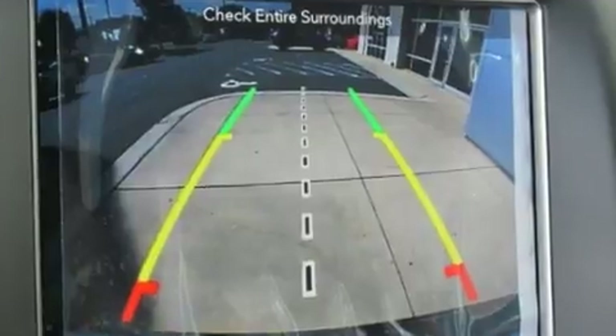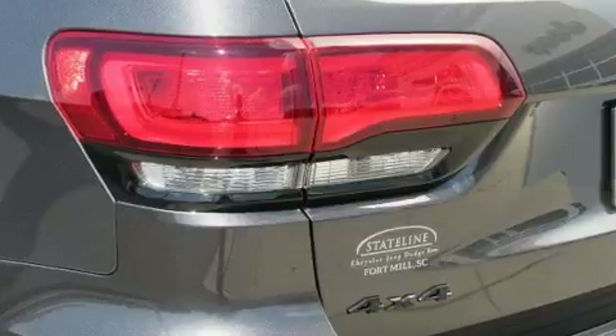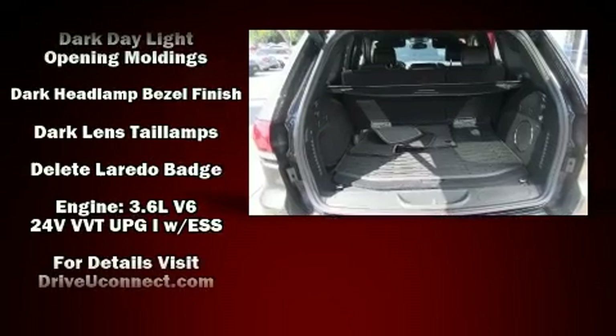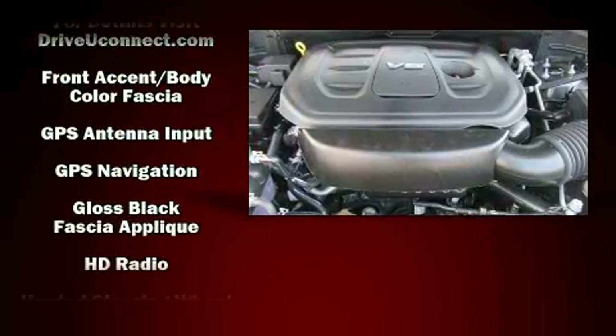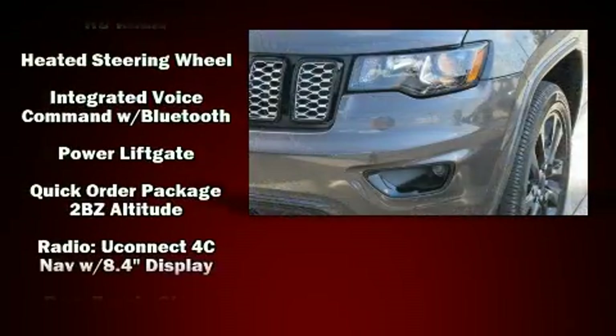A premium sound system drives 10 speakers, providing you and your passengers a sensational audio experience. Passenger security is always assured thanks to various safety features such as dual front impact airbags, front and side impact airbags, traction control, brake assist, and anti-whiplash front head restraints.